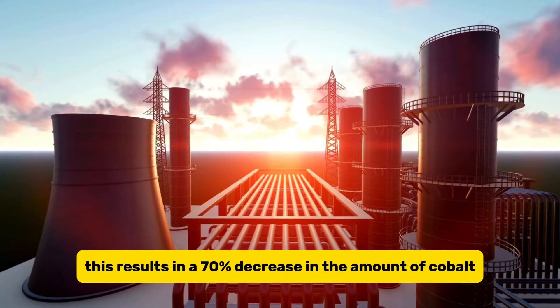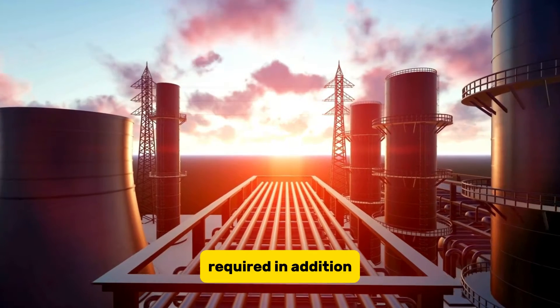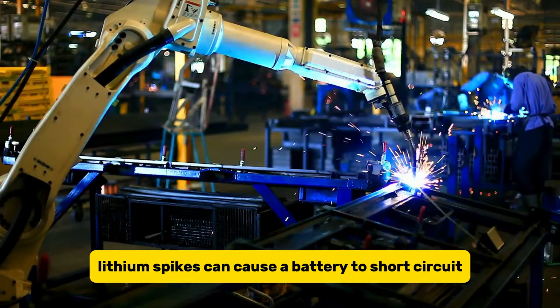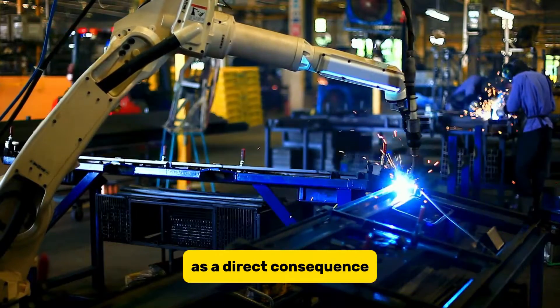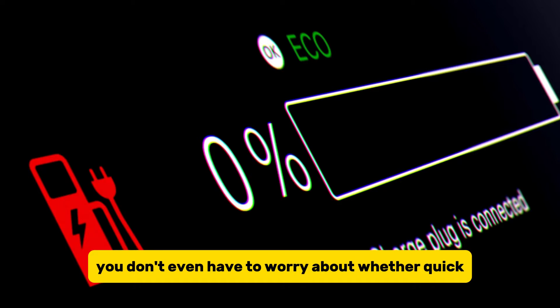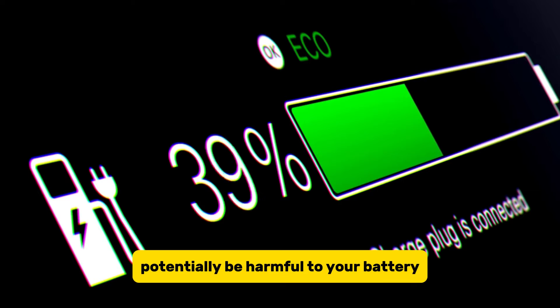This results in a 70% decrease in the amount of cobalt required. Additionally, aluminum helps to reinforce the electrodes and prevents the production of lithium spikes during rapid charging. Lithium spikes can cause a battery to short-circuit, leading to various problems. As a direct consequence, the battery will last significantly longer than similar batteries, and you don't even have to worry about whether quick DC charges could be harmful to your battery.